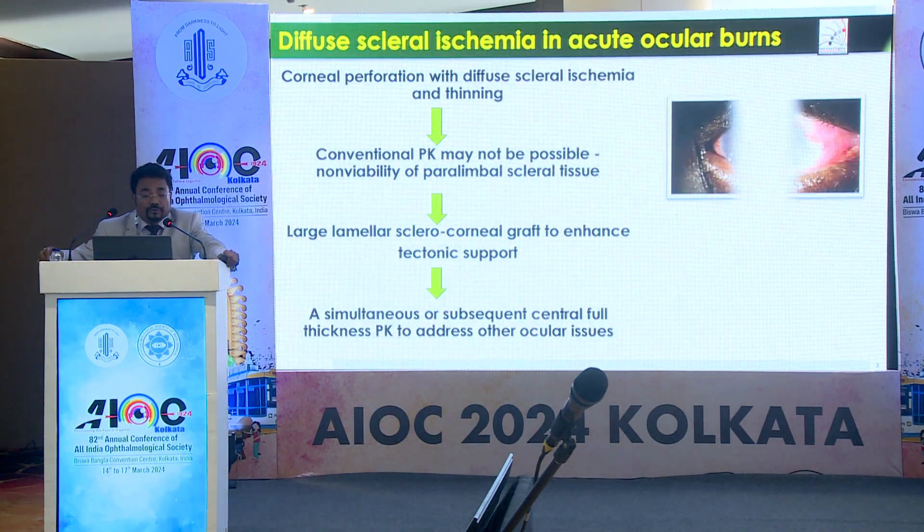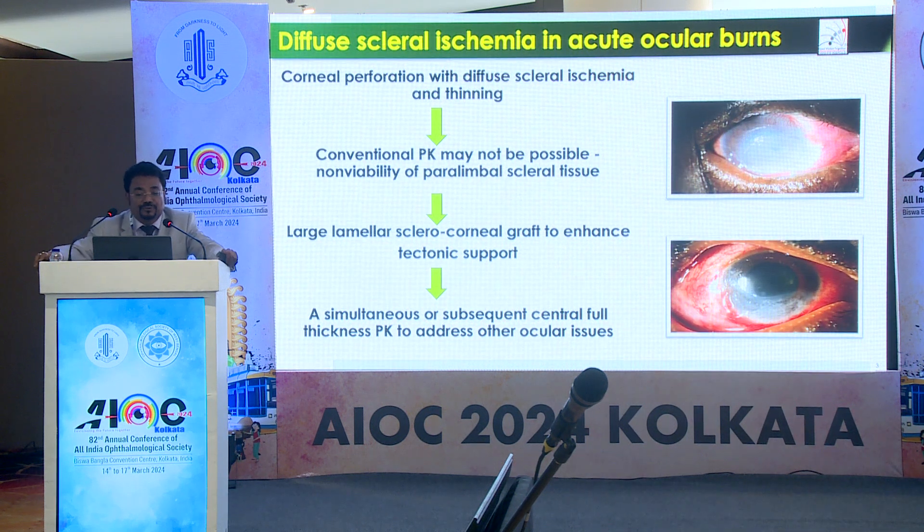In the presence of corneal perforations with diffuse scleral ischemia and thinning, conventional PK won't help. Because of this paralimbal ischemia and necrosis, conventional PK is insufficient. We have to go for a large lamellar sclerocorneal graft to enhance tectonic support, and then a simultaneous or subsequent central full-thickness PK to address other ocular issues.